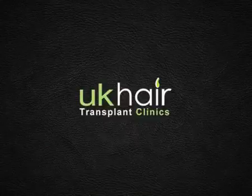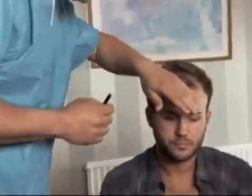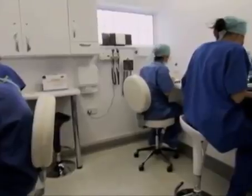Welcome to the UK Hair Transplant Clinic, one of Europe's leading centres, with 20 clinics throughout the UK. Because we specialise solely in hair transplants and use the very latest technology and advanced procedures, our surgeons have developed an excellent worldwide reputation.